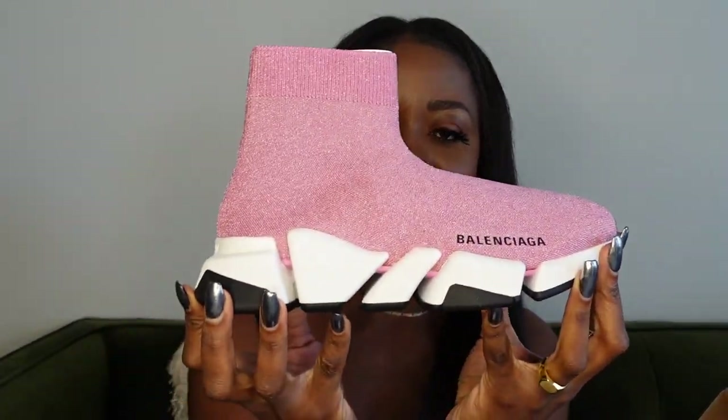So these are the Speed Trainer by Balenciaga — such a cute color for a pair of shoes. The Speed Trainer first came out in 2016 and they are a creation by Demna, the creative designer of Balenciaga, who joined the house in 2015. They were a huge success and they still are — six years later in 2022 they're still as relevant as they were in 2016. If you're a luxury sneakerhead, you probably have a pair or know someone who does.